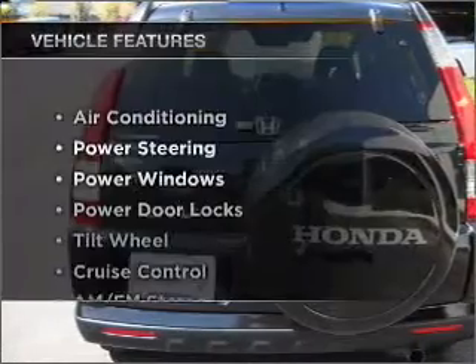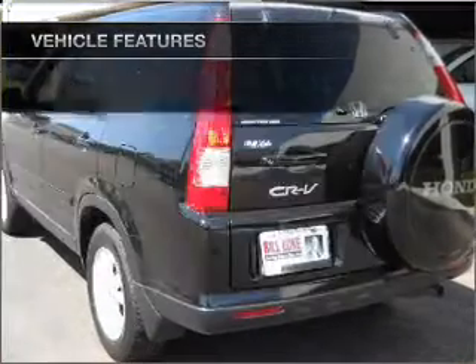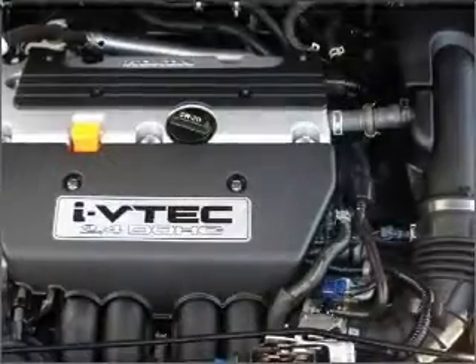Plus, enjoy these notable features that are included in this ride: air conditioning, power door locks, power windows, power steering, cruise control, an AM-FM stereo, and an adjustable tilt steering wheel.